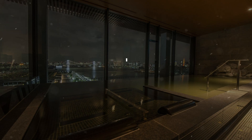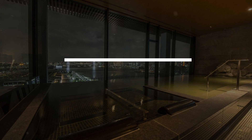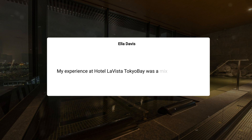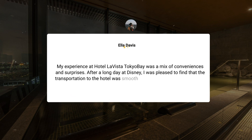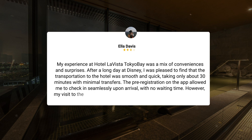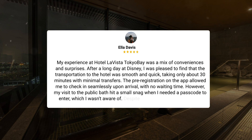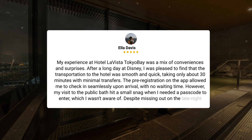Here's what other travelers have to say about this hotel. My experience at Hotel La Vista Tokyo Bay was a mix of conveniences and surprises. After a long day at Disney, I was pleased to find that the transportation to the hotel was smooth and quick, taking only about 30 minutes with minimal transfers. The pre-registration on the app allowed me to check in seamlessly upon arrival, with no waiting time. However, my visit to the public bath hit a small snag when I needed a passcode to enter, which I wasn't aware of. Despite missing out on the late-night soba, the staff's suggestion of cup ramen at the front desk saved the day. The breakfast seafood bowl exceeded my expectations, although I learned the hard way that maybe I can't handle as much ikura as I thought. The details, like the coffee availability on certain floors, added a unique touch to the experience. Overall, the auto-check-in and checkout system was convenient, but it still required some initiative to navigate the amenities. Next time, I'll be sure to gather all information beforehand to make the most of my stay.